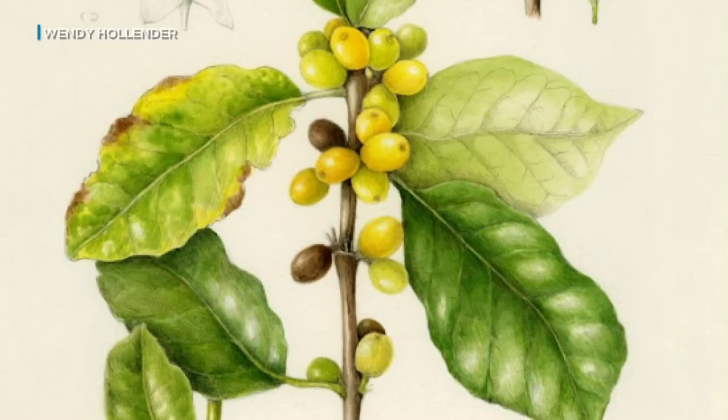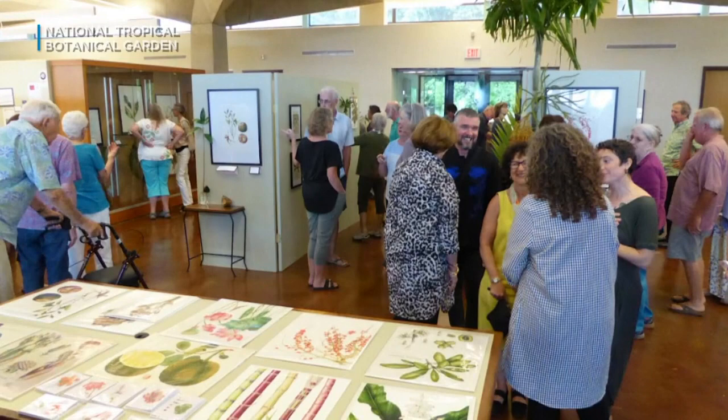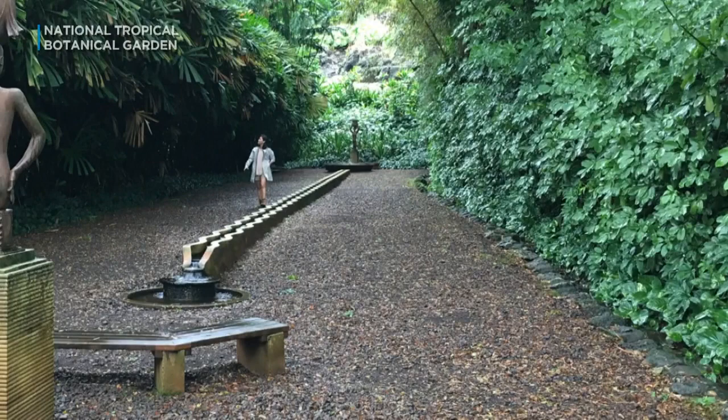An exhibit of the paintings is open to the public on Thursdays through the end of the month at the Botanical Research Center in Lihue. You can meet the artists, and if you want a painting for your own collection, you can purchase them online or in the gift shop down at the main entrance to the Botanical Garden. Proceeds support the garden's science and conservation programs.